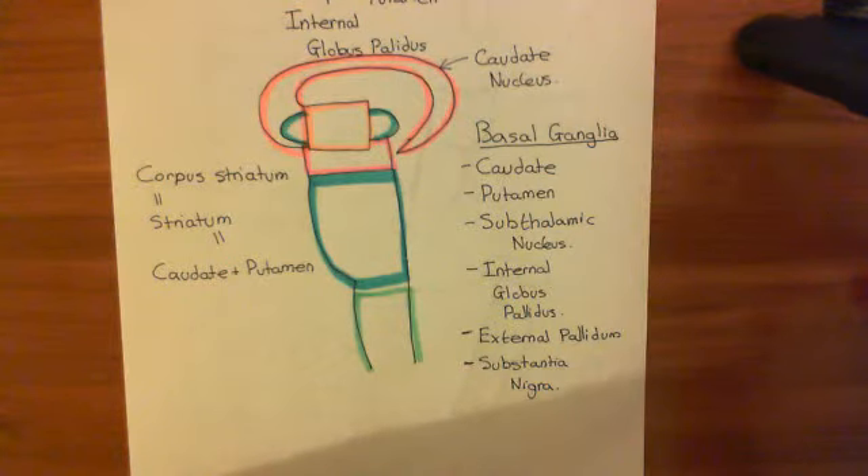Welcome to this next video in which we are discussing the role of the complexins in Huntington's disease. We're in the process of discussing the normal physiological function of the basal ganglia.